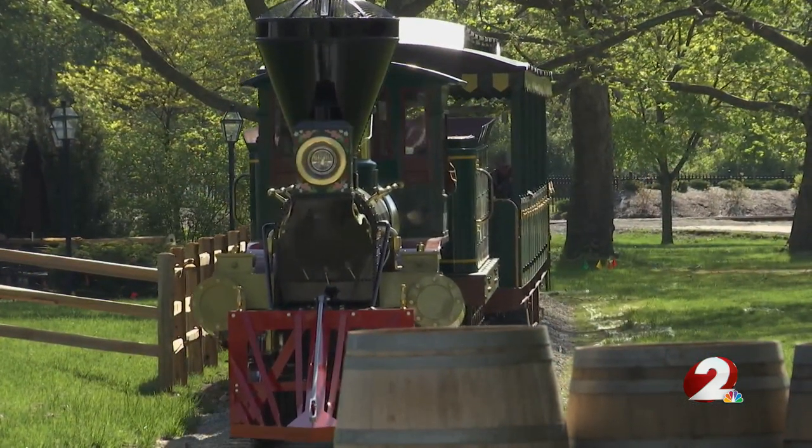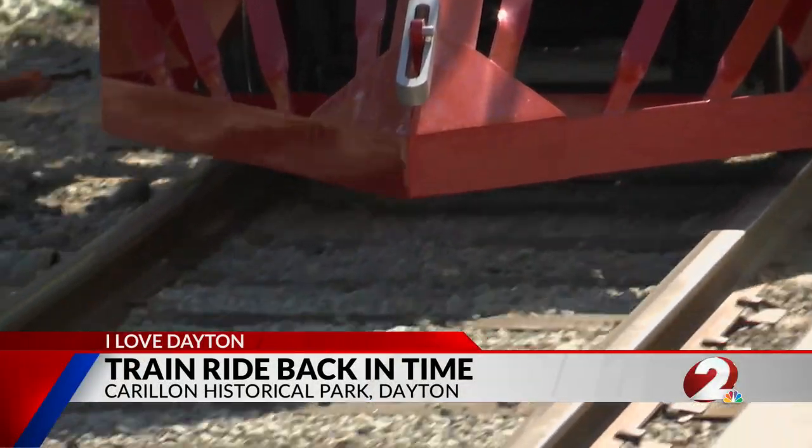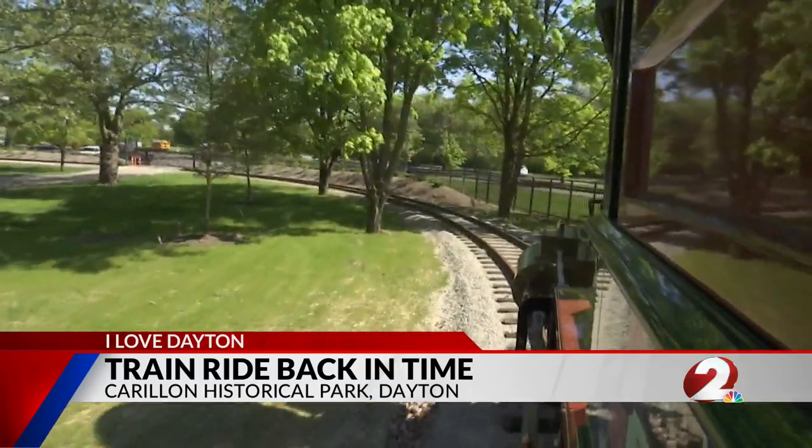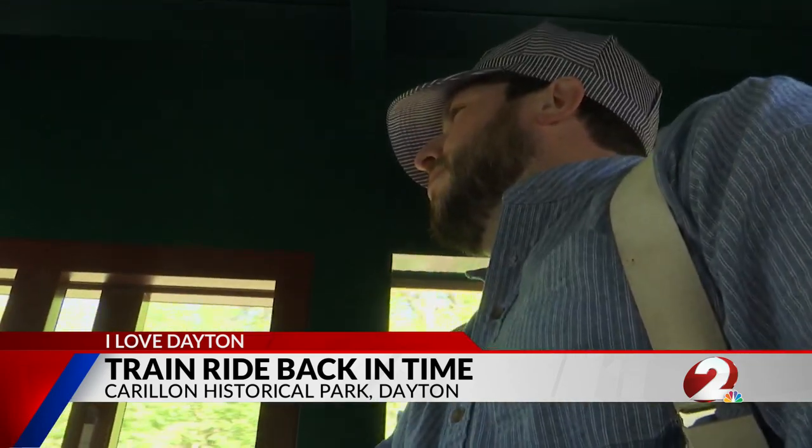Here we go — all aboard for a trip back in time. A piece of the past coming into full color with a view of Carillon Park unlike anything else. Along the way, there's a narration that tells unique stories.